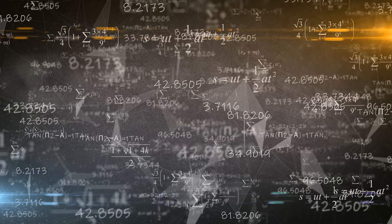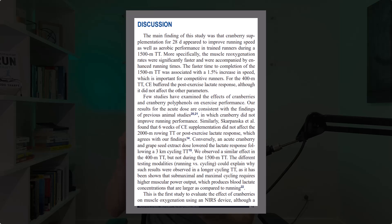After conducting the tests and crunching the numbers, round two didn't show any positive benefits, so we can forget about the acute response. But the 28-day trial showed a 1.5% increase in running speed for the 1500 meters, a greater ability to buffer lactate in the 400 meter effort, and a significant increase in muscle re-oxygenation rates.